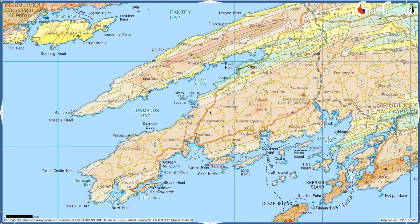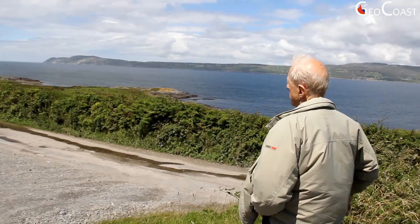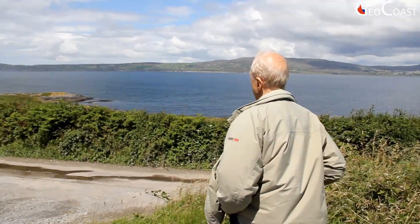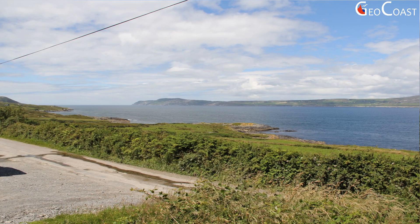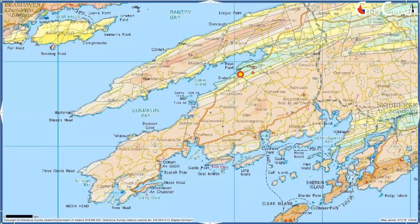We're here on the north shore of Mizen Head, the southernmost of the major peninsulas that stick out into the Atlantic in Southwest Ireland, and we're looking across Dunmanus Bay to Sheepshead on the far side.